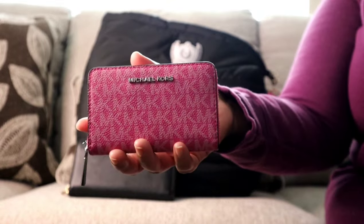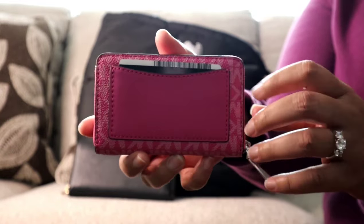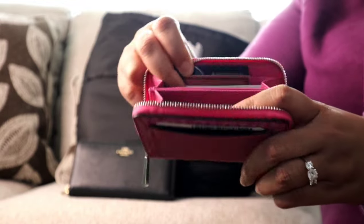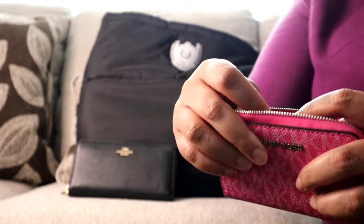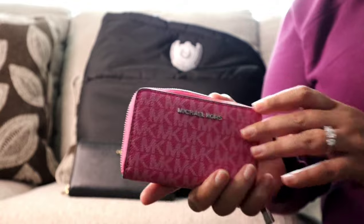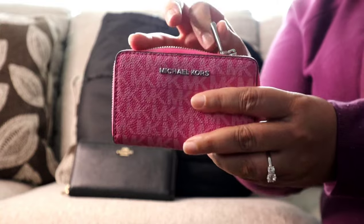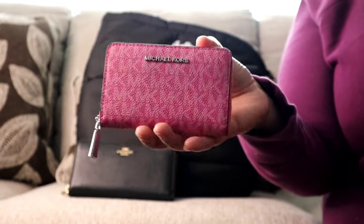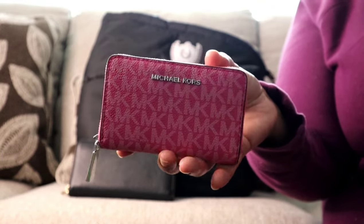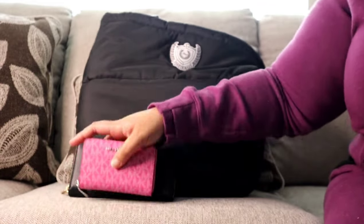This week as my grab-and-go wallet I have this Michael Kors card case. It has a slip pocket on the back where I keep my driver's license. On the inside it has two card slots on each side as well as a center slot. I really love the size of these card slots. I also have another one in vanilla and acorn — these are great small leather goods, highly recommend.